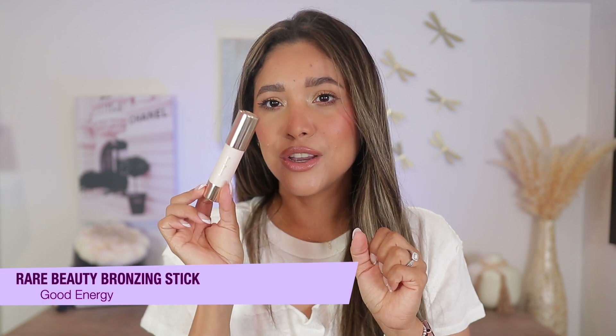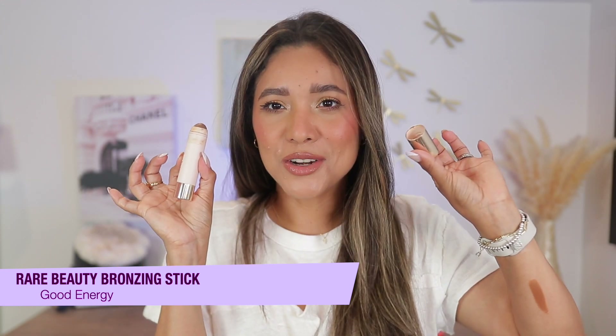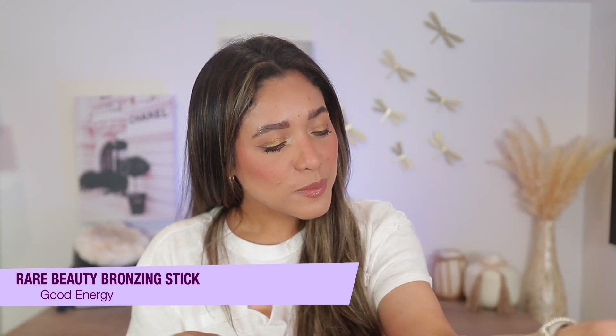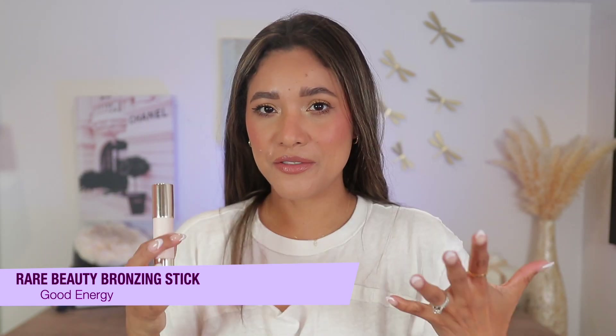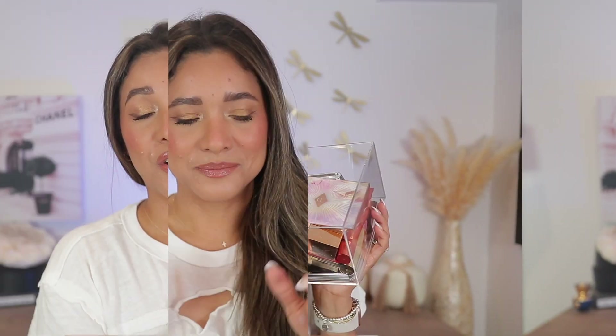Also in the bronzing department, we have Rare Beauty Good Energy shade. I am absolutely obsessed — this color is just beautiful, it bronzes and sculpts me perfectly. The formula of these sticks by Rare Beauty is incredible. Sunny Days is also a beautiful shade but very warm; Good Energy is just perfect. It's all that I wanted Sunny Days to be. It blends like a dream, sculpts, bronzes, all by itself — such a beautiful bronzing stick.